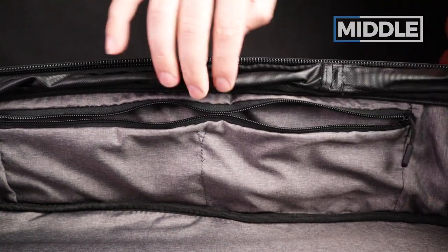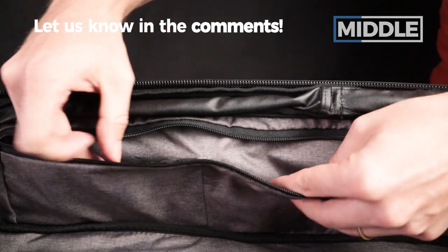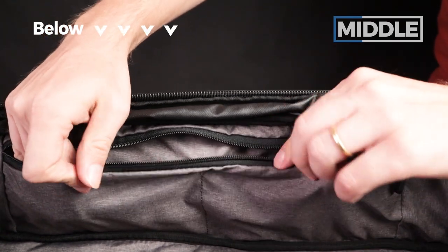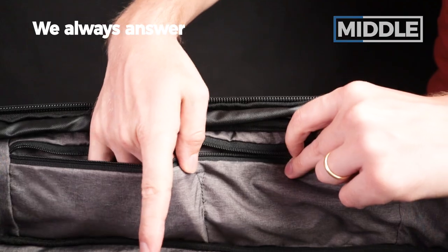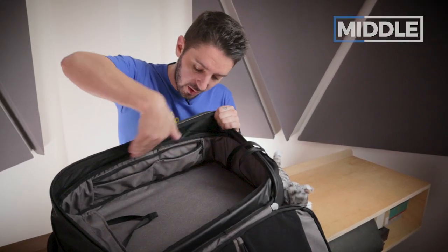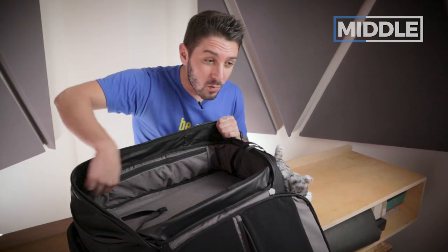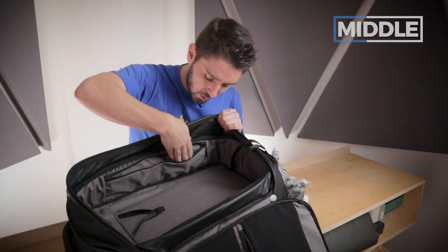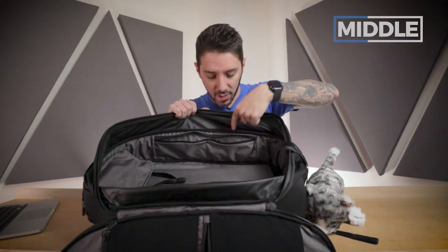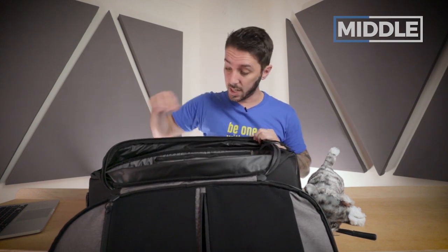One last note about the main compartment: there's a zipper here that leads to two pockets, good for socks or toiletries. I didn't like this pocket at first — the two sections feel a little wavy — but it doesn't compromise the experience of opening or closing it, and the waviness actually makes it easier to reach the gear inside. Whether intentional or not, it's a nice touch.